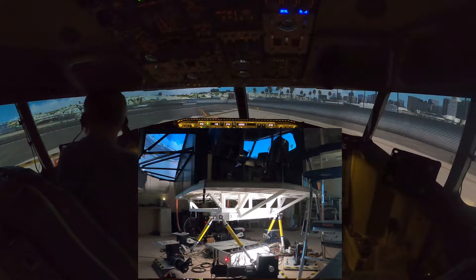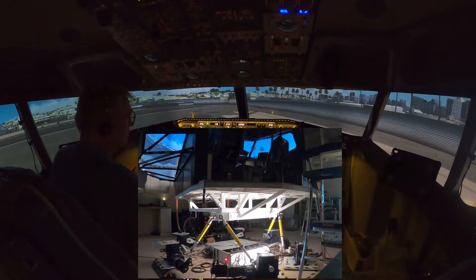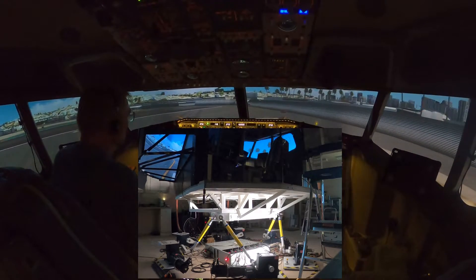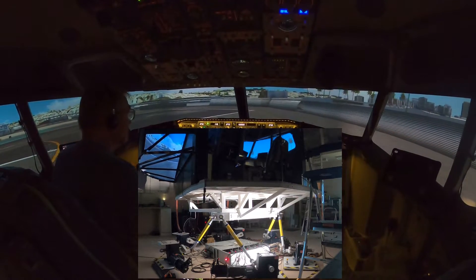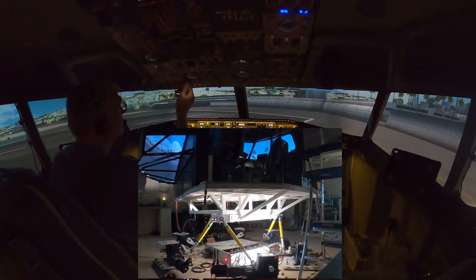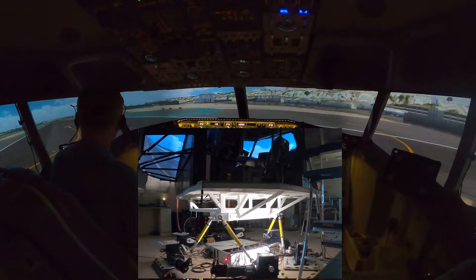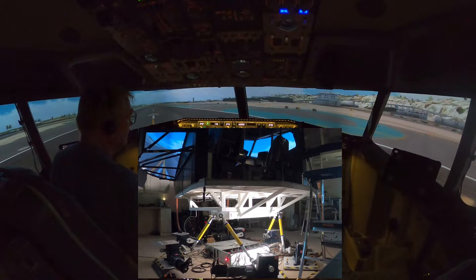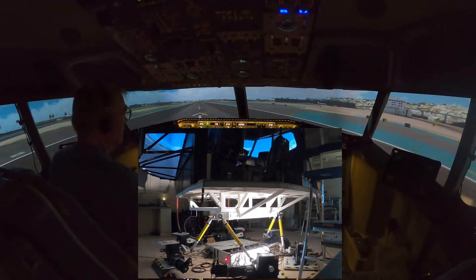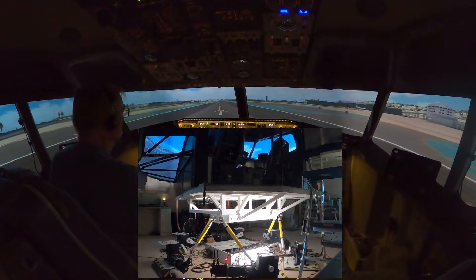Approach end is clear. Left side is clear. Takeoff check — takeoff checklist is complete. Power check: 1-2-2-2-2-2. Engine stable, TOGA. Engine stable, TOGA. And takeoff.